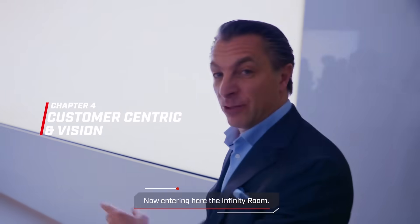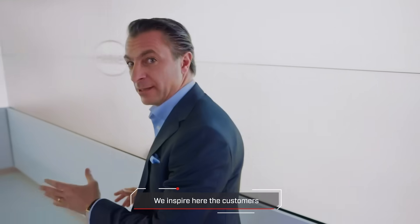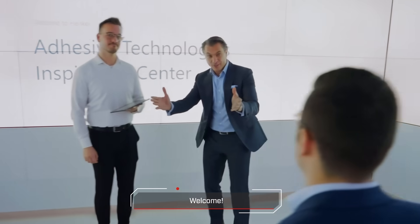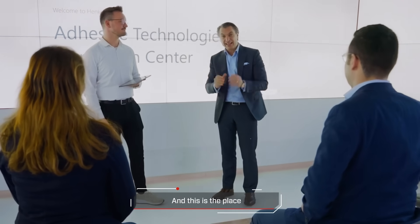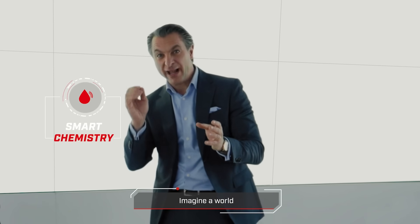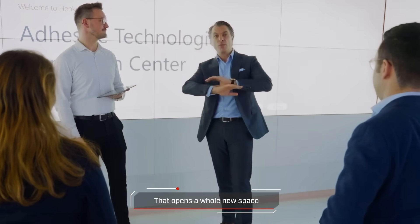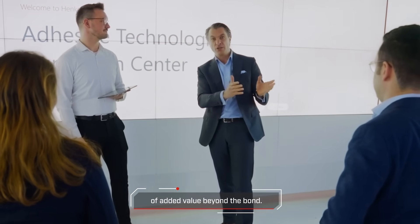Entering here — the Infinity Room in our Inspiration Center. We inspire customers here and look into the future. Welcome. Very happy to have you here at Henkel. This is the place where we look into the future and talk about our vision. Imagine a world where every drop of Loctite is intelligent — that opens a whole new space of added value beyond the bond.